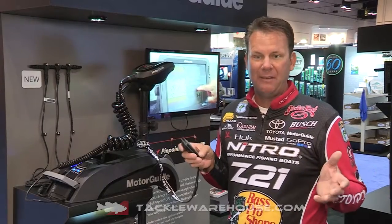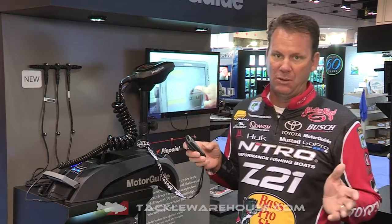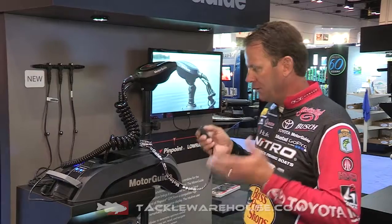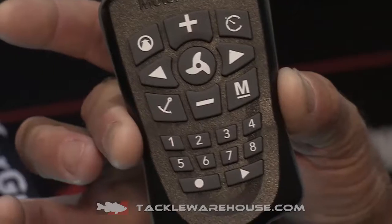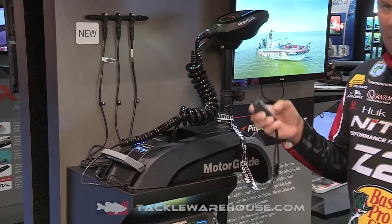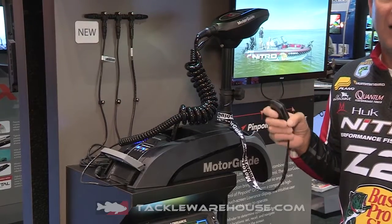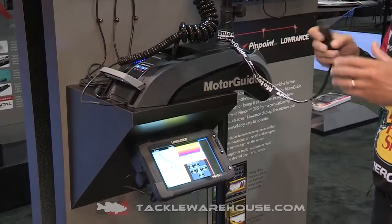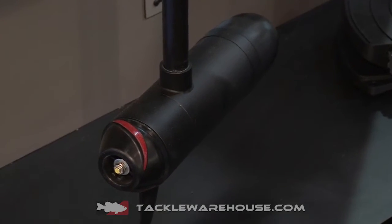Hey, this is the new MotorGuide XI5 and it's a phenomenal motor. It's got pinpoint steering and GPS built into it, and you can control it all from this little remote here. So if you want to steer right, left, turn it up, on, off, or lock it onto a spot, it'll hold you on that exact GPS point. Just a tremendous motor with automatic steer all the way around.